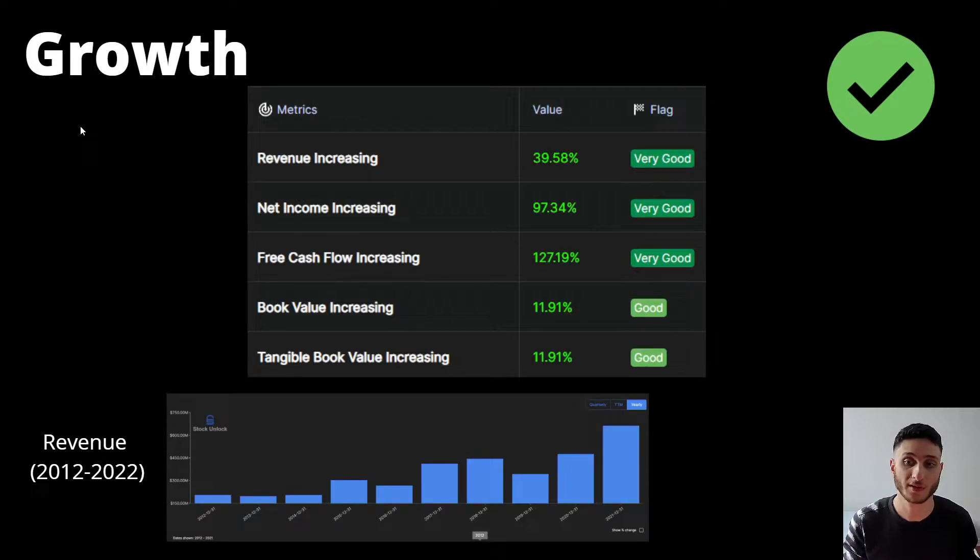For the revenue, we can see that it's currently at its all-time highs in 2022. We can see that it's been going up and down, but it's following a clear upward trend since 2019, which is good to see.